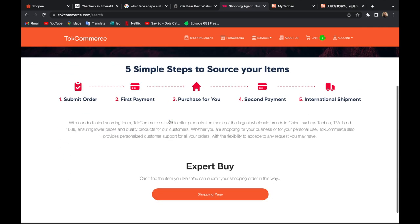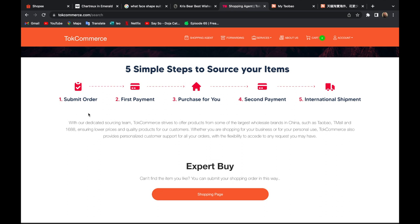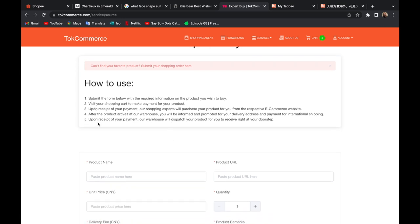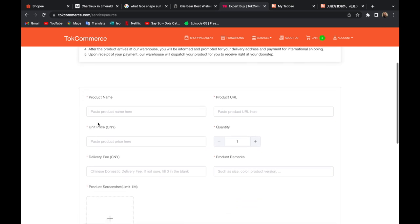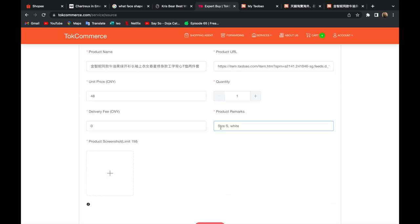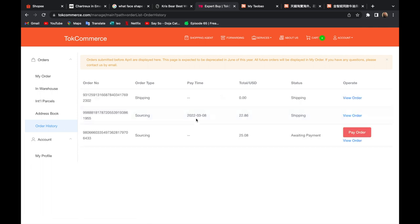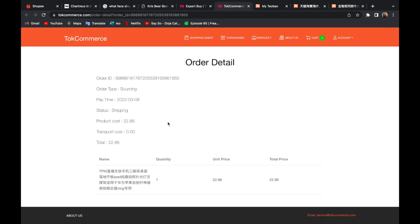If you want to use the 'Buy For You' service, there will be two payments. The first payment is to purchase the product, and the second payment is the shipping fee, which is made once they receive the item, pack it, and it's ready to ship. To submit your order, click the shopping page button, fill up the form, and click submit. Then go to Account > My Profile > Order History — you'll see the order type as 'Sourcing' — and click 'Pay Order' to make the payment.